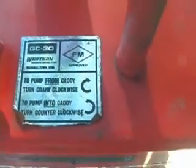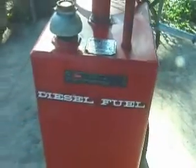This is a GC30 gas caddy made by Handy. We've been running diesel fuel in it. It'll pump in and it'll pump out. It's very clean.